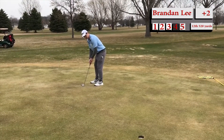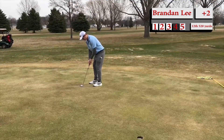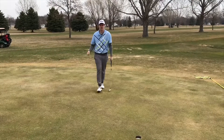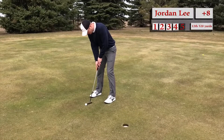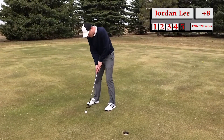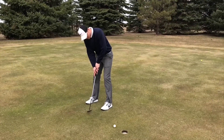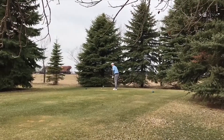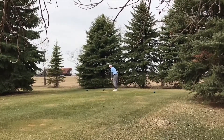And this is Brandon for a birdie — about 15 feet. Wow, he knocks it with a lot of pace — confidence stroke. Wow, there's a lot of confidence in there. That's got to be demoralizing for Jordan here as he taps in for his par — to know that even when he's making pars, he's losing strokes. Yeah, that cannot be a good feeling.